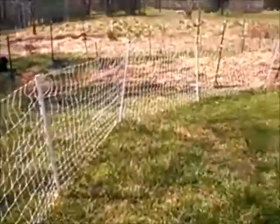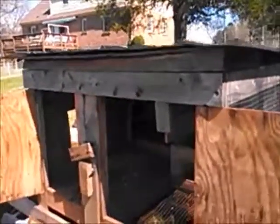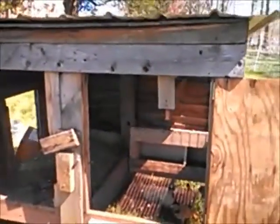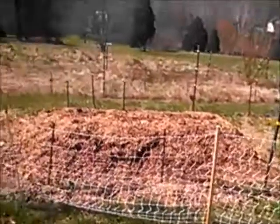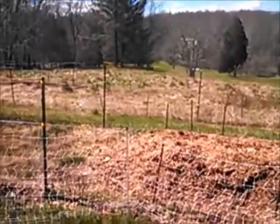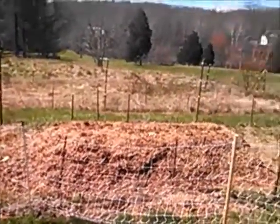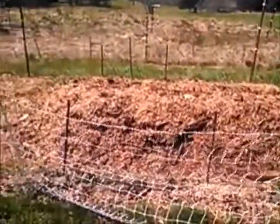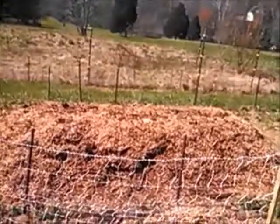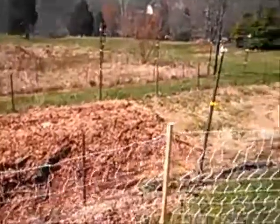We put the fence and the chicken house here — this has been refurbished a couple of times by us. The chicks are in there right now, and we put it right above our hugel culture, hoping that when it rains, the chicken manure nutrients would wash down to the garden to help everything grow.